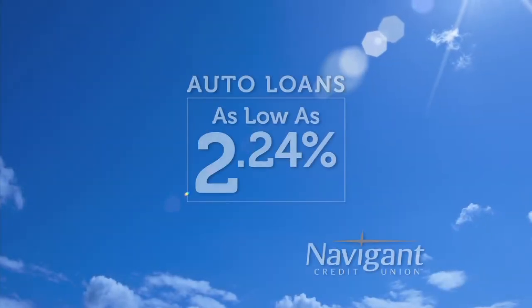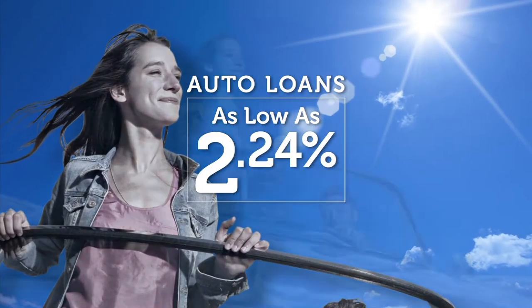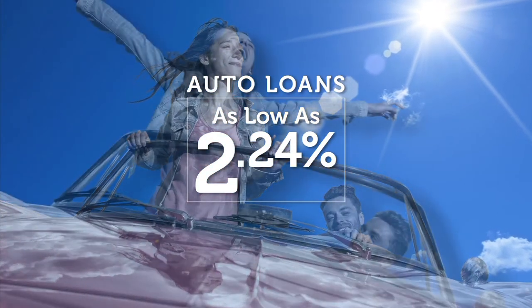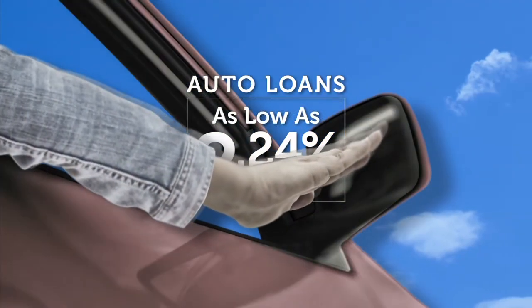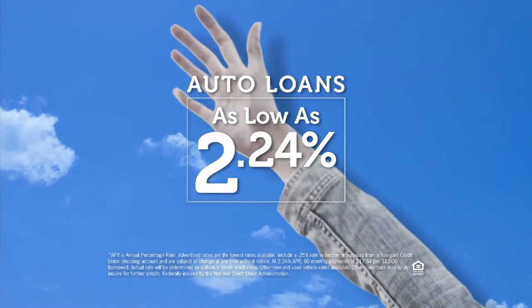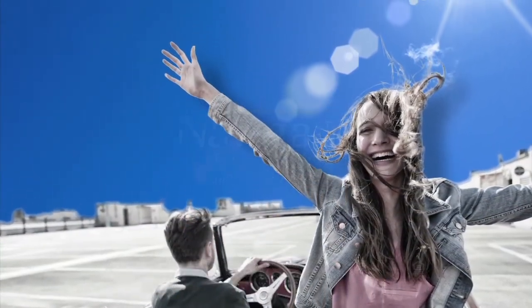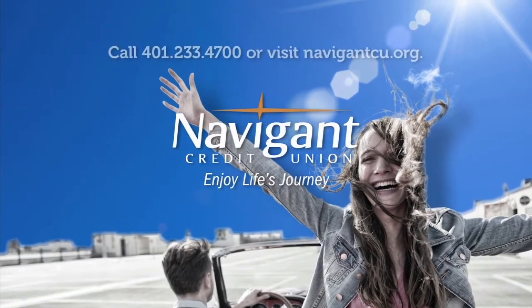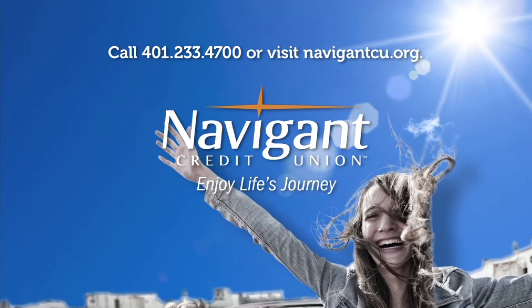You love everything about your new ride — it smells so good. But maybe you could be paying a little less for it. Let Navigant Credit Union take a look at your rate — we could help you refinance and maybe save you a little every month. Road trip maybe? Navigant Credit Union — enjoy life's journey.